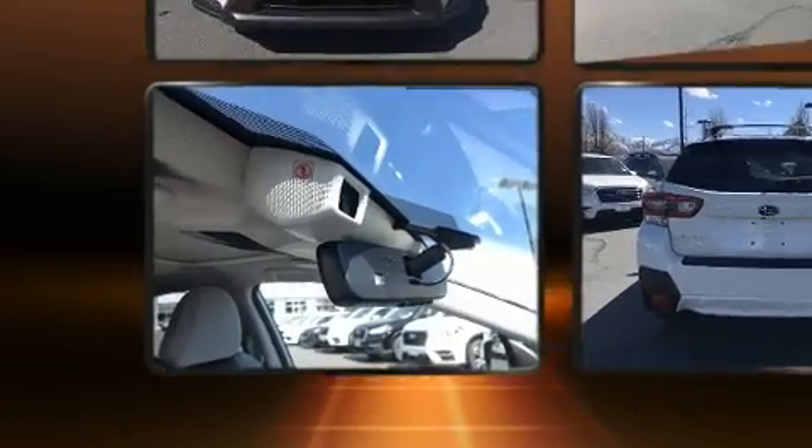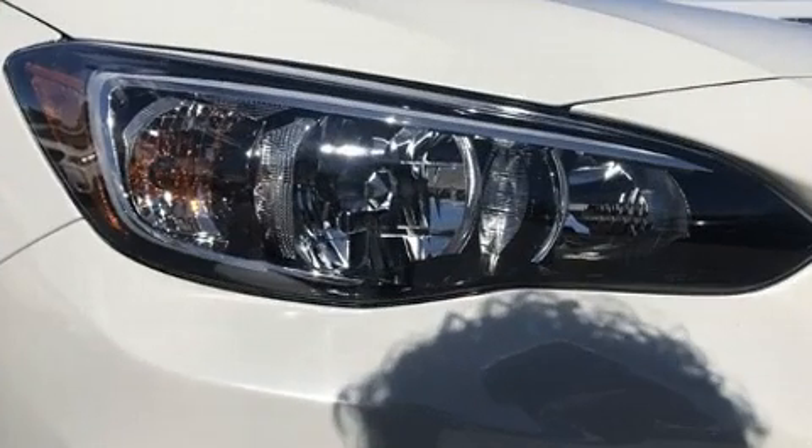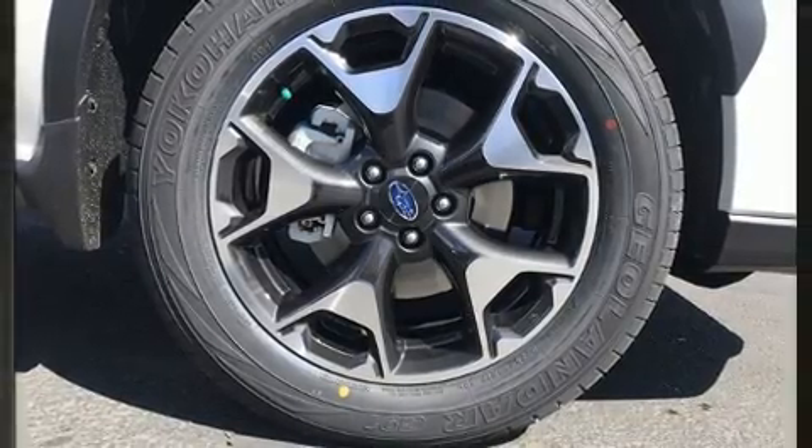It's equipped with tons of terrific amenities that won't break your budget, such as cruise control, adjustable headrests in all seating positions, a built-in garage door transmitter, an automatic dimming rearview mirror, heated seats, and a power moonroof.